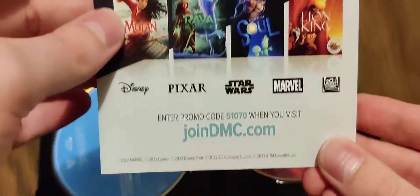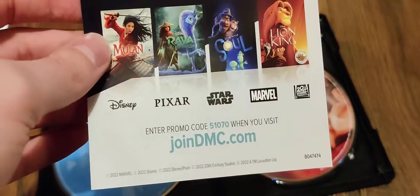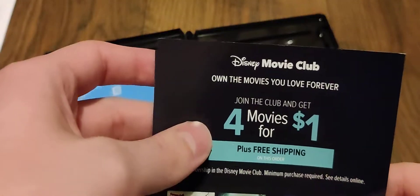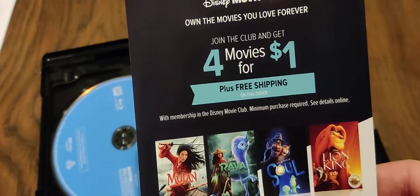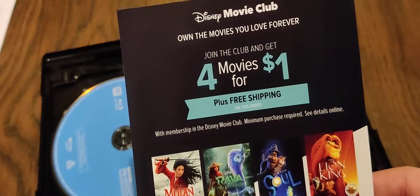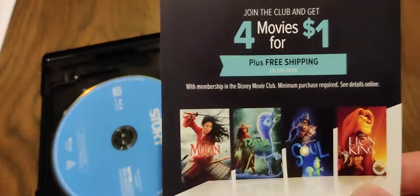Inside, we do have the digital copy right here, which I'm not going to show just because I will be using it. And then here is an advertisement for the Disney Movie Club. Now of course, I will have a link down in the description below, which you can use. And when you do, you'll be able to get 5 movies instead of 4, and it also kind of helps me out — for every person who signs up, I'm able to get 2 free titles. So it's a win-win for both of us.